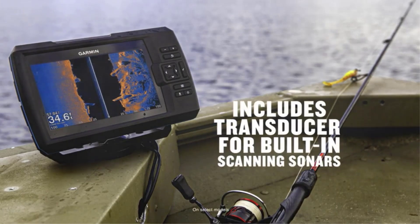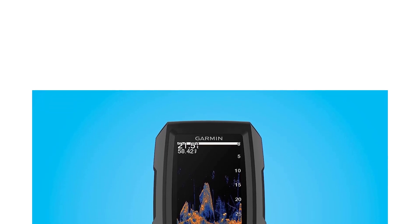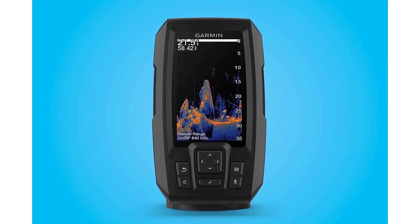While lacking some of the higher-end technology of the premium models on this list, for an economically priced and portable fish finder, the Garmin Striker Vivid 4CD is worth checking out.